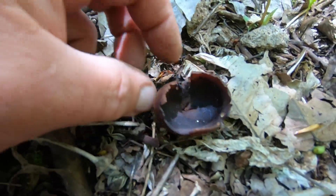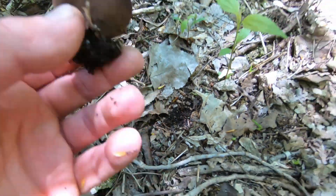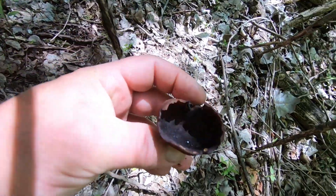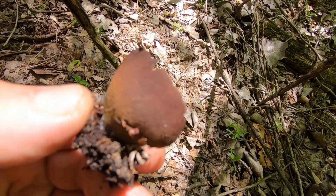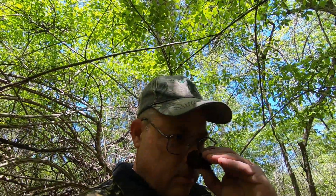I'd probably eat this thing and they'd have to take me to the hospital. What the heck, it's almost like a cup. Smells like dirt.